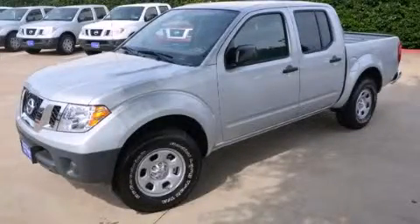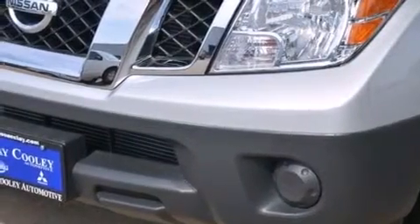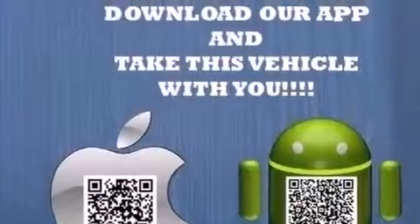This is a brand new 2013 Nissan Frontier. Whether hauling, commuting, or towing, this truck is the right one for you. It features a 2.5-liter four-cylinder engine and an automatic transmission.